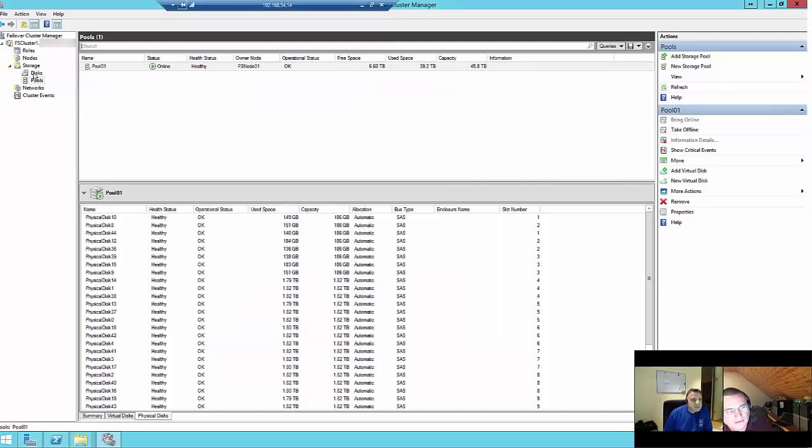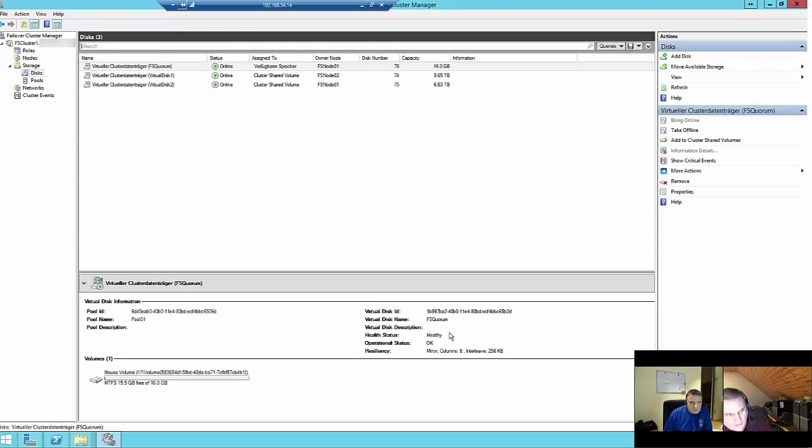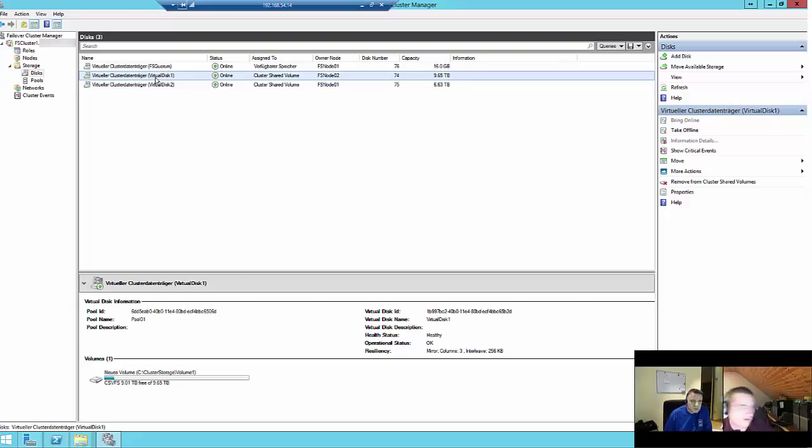Does enclosure awareness reduce your available net storage space? No, it only spreads the data. If one block is written in the first enclosure, it automatically writes the second and third block in other enclosures for a three-way mirror, or just the second block in another enclosure for a two-way mirror. So if an enclosure fails, you don't lose multiple copies of the same block. Without enclosure awareness you could lose all your data. So it's quite space efficient as well.